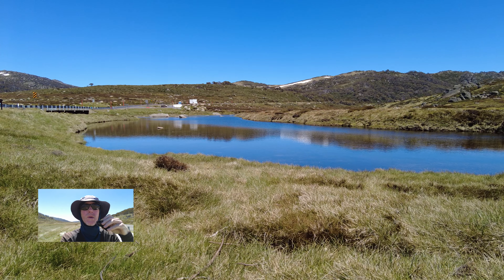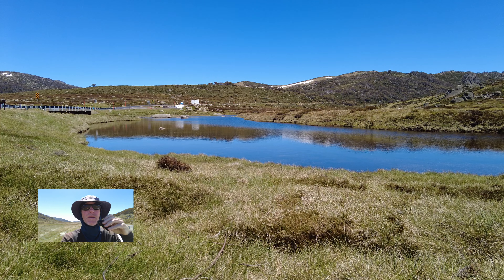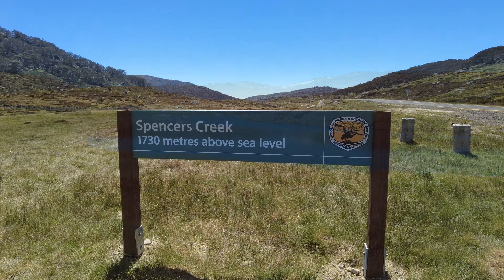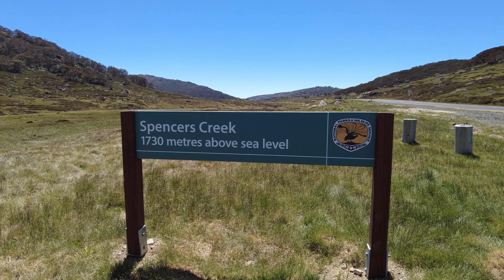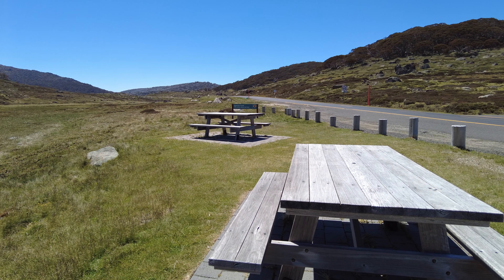G'day! Continuing these walks in the snowy mountains, and I'm having a look around the Spencer's Creek area. Spencer's Creek is crossed by the Kosciuszko Road on the way to Charlotte Pass, and has some well-placed picnic tables and such.